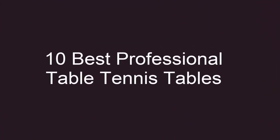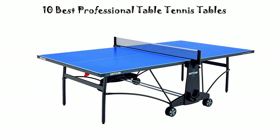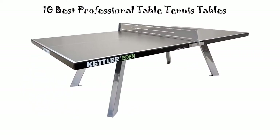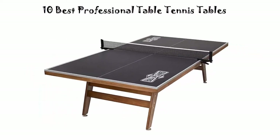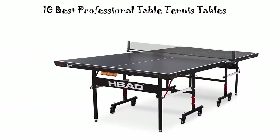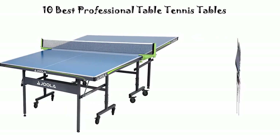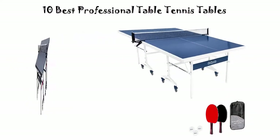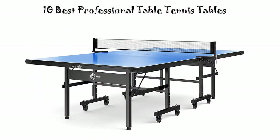Top 10 Best Professional Table Tennis Tables. We are going to check out the top 10 best professional table tennis tables. This list is based on my personal opinion, and I try to list them based on their price, quality, durability, and more. If you want to see their price and find out more information, you can check out the link in the description and comment section below. Let's get started.